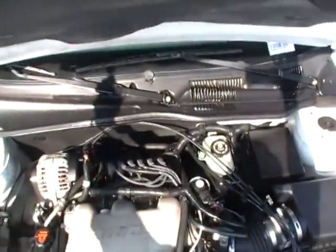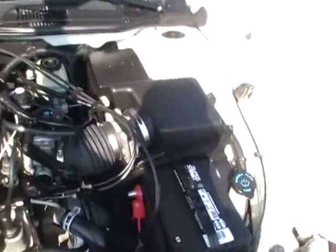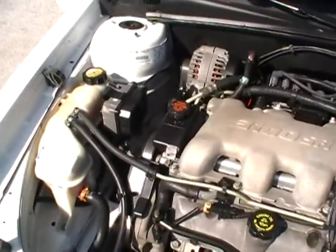2001 Chevy Malibu. Local trade. Miles in the 60,000s — upper 60s, but below 70,000 miles.